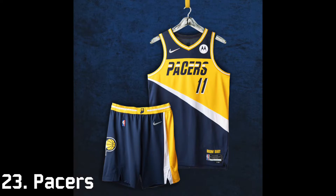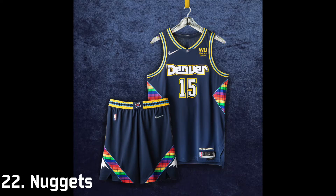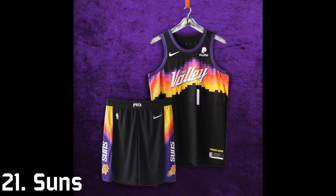I honestly think the Pacers one is pretty hideous and that's why it comes in at 23rd. The front is just way too in your face and all Pacers jerseys in the last decade have looked kind of similar. 22nd is the Denver Nuggets — the rainbow does not fit with their color scheme and the Denver font just looks too cartoonish.